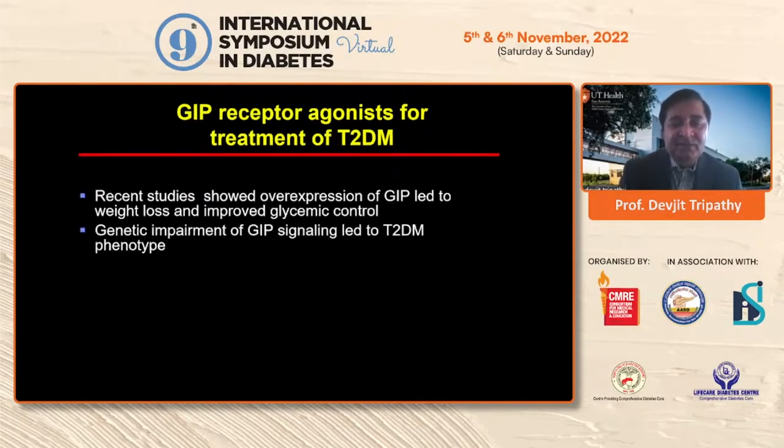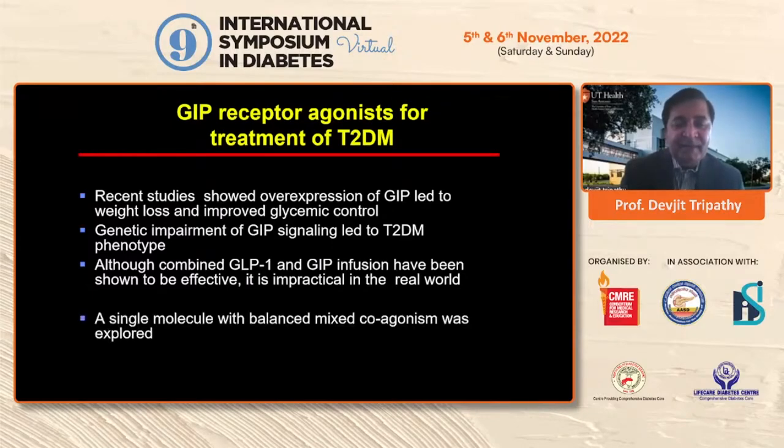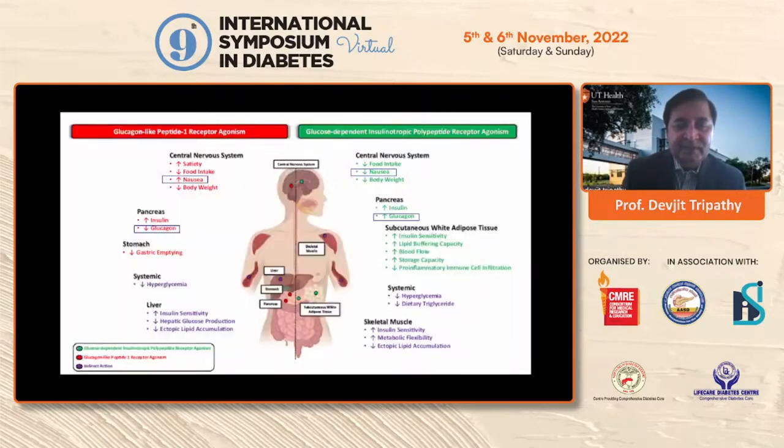A more recent study showed that overexpression of GIP led to weight loss and improved glycemic control, and deleting the GIP receptor led to a type 2 diabetic phenotype. Combined GLP-1/GIP infusion is effective, but it's not practical to give two separate injections. Therefore, the goal was to develop a single molecule with both GLP-1 and GIP activity and test whether it could be used for type 2 diabetes.